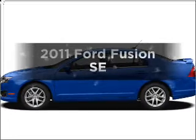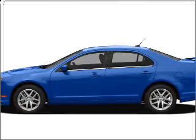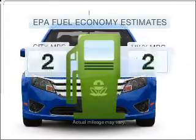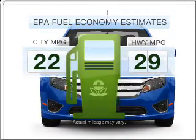Imagine yourself in this 2011 Ford Fusion. If you're looking for a first-rate auto, this one could be yours today. In the city or on the highway, you'll spend less time at the pump with this fuel-efficient vehicle.